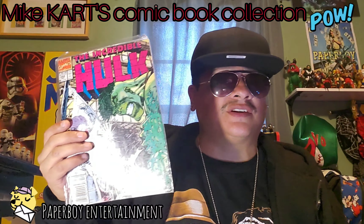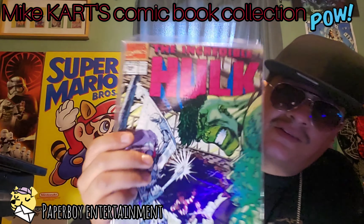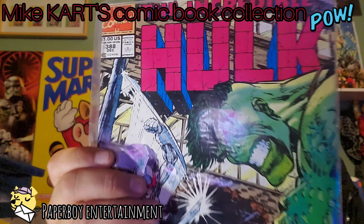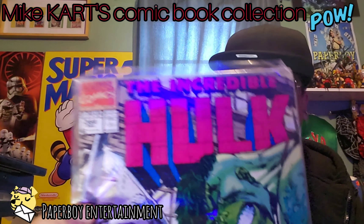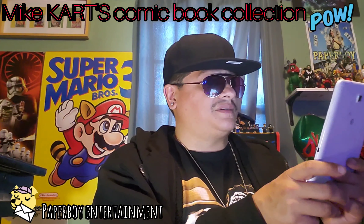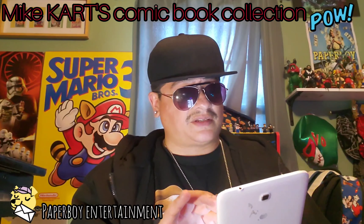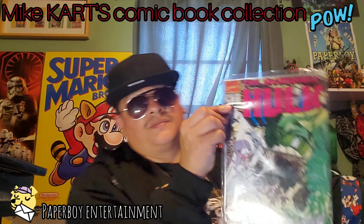Up next we got the Incredible Hulk — the crunchy angry, getting angrier. I think the artist is Dale Keown. We've got the Incredible Hulk number 388. On eBay it ranges from a penny to nine dollars based on condition. I'll be fair — I'll price it at five dollars.